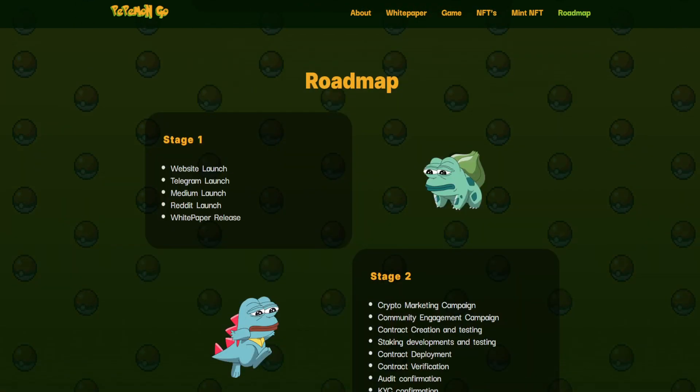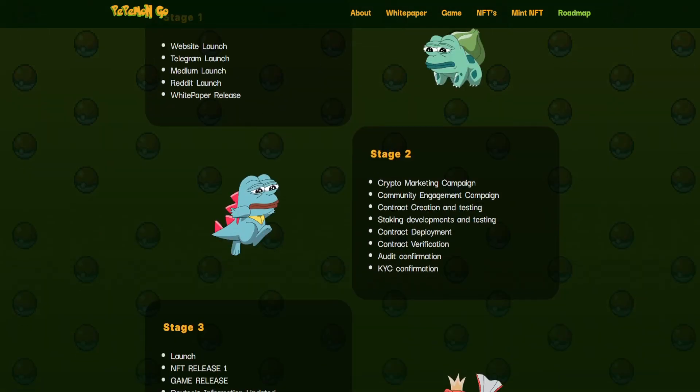As for the roadmap, Stage 1 covers website launch, Telegram launch, Medium launch, Reddit launch, and white paper release. Stage 2 includes a crypto marketing campaign, community engagement campaign, contract creation and testing, staking development and testing, contract deployment, contract verification, audit confirmation, and KYC confirmation.